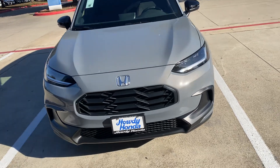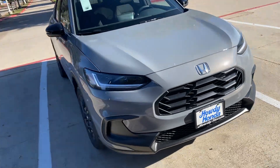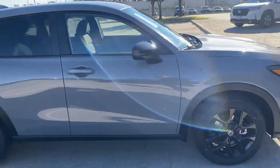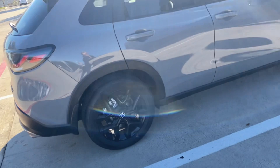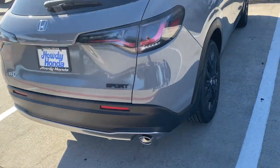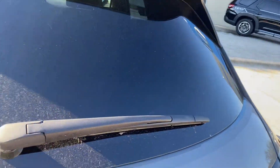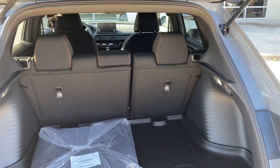Hey John, this is Nick. I just thought to send you a little video so that you can kind of just see the HRV again — the one that you were considering. This is the one at the Sonic, and it's the Urban Gray color.